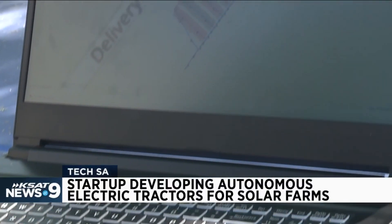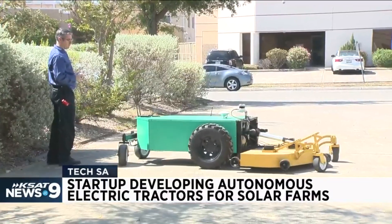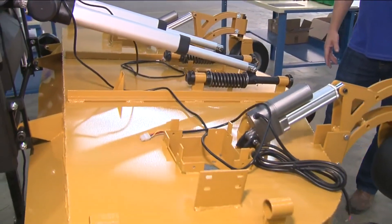Mattis says they will also provide a software package that controls fleets of tractor robots, collecting data and providing reports. They hope to hire as many as 180 people over the next five years.